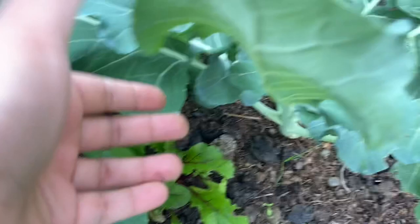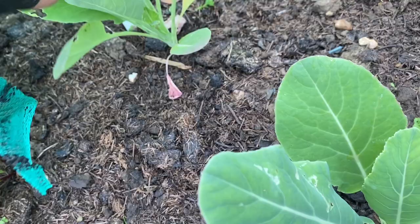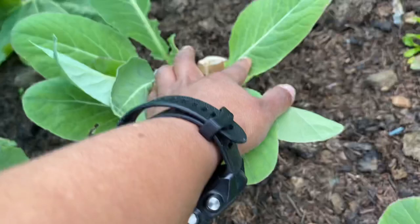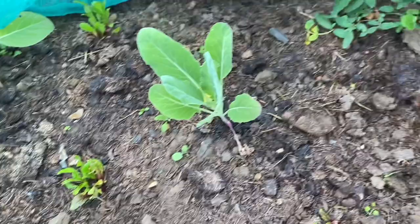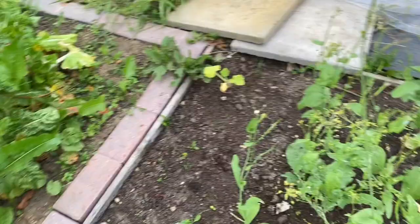The calabrese is interplanted with beetroot to save space. On the next half of the plot is cauliflower — they are much smaller because I sowed them much later. Check under the leaves of all your brassicas for any caterpillars or eggs. These are also interplanted with beetroot, a successional sowing so they will look much smaller on this side.